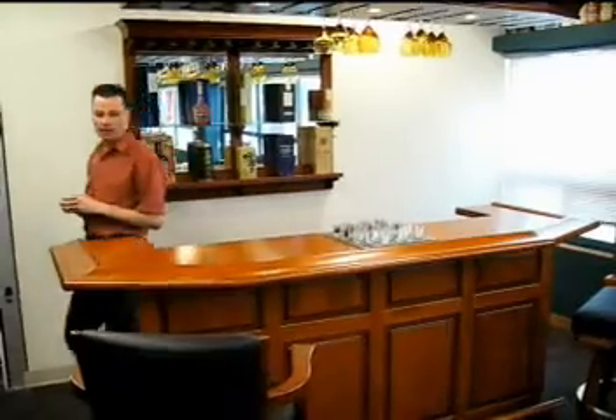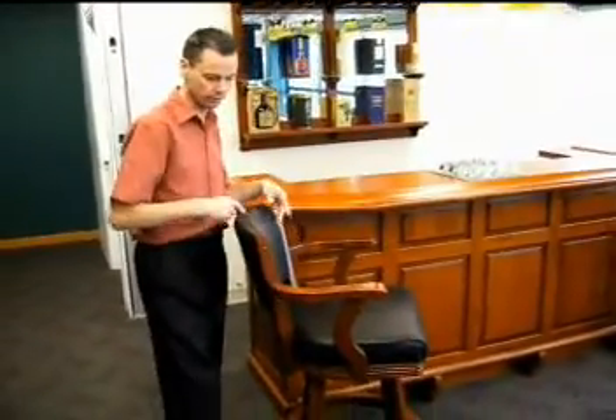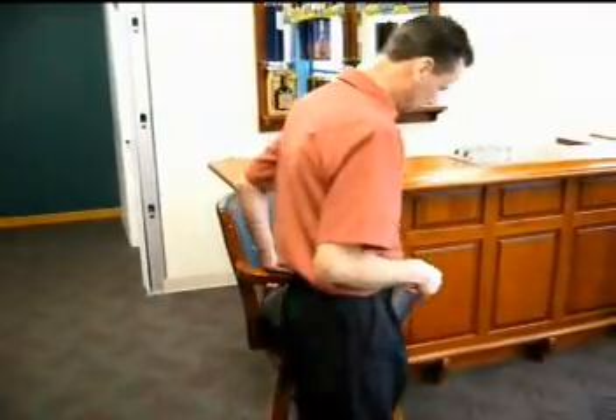One of the nicest compliments we get is on our bar stools. These bar stools are leather, solid wood, swivel, and are incredibly comfortable.